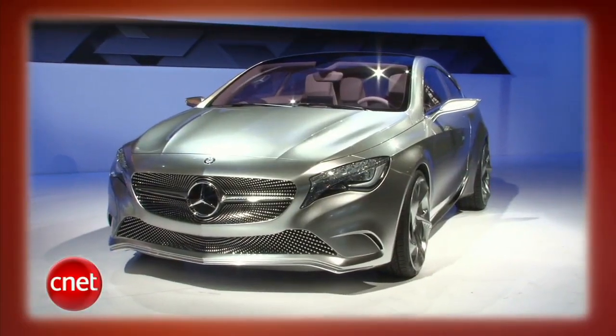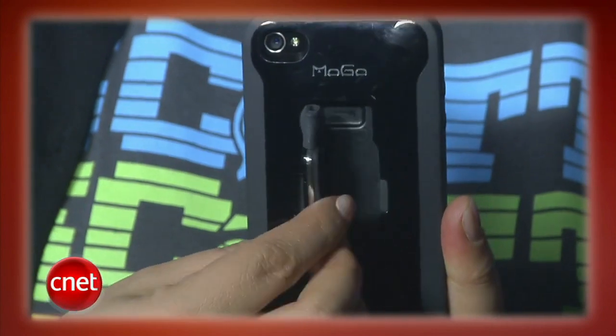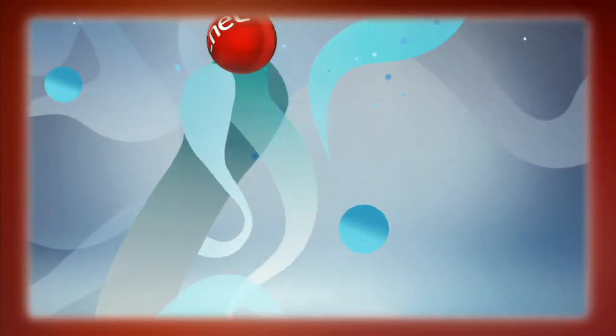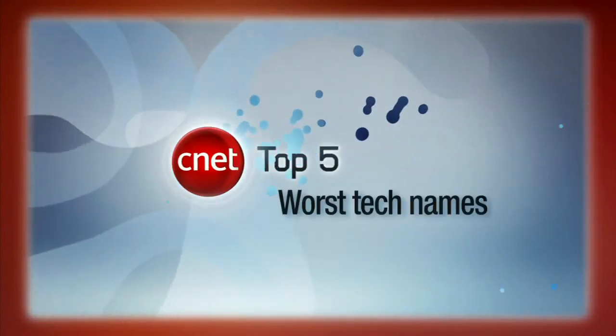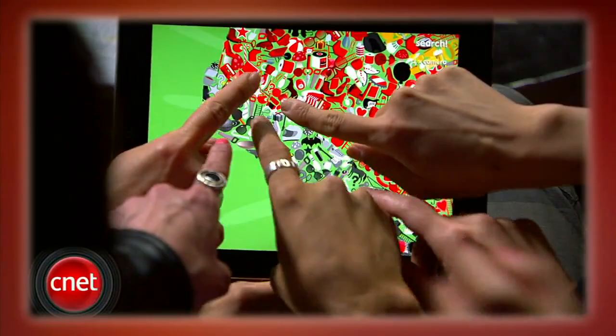This week on the CNET Tech Review: highlights from the 2011 New York Auto Show, clever cases for your iPhones and iPads, we'll count down the top 5 worst product names in tech, and Brian proves once again what a chick magnet the iPad really is. It's all coming up right now.